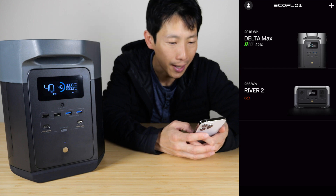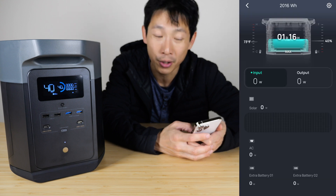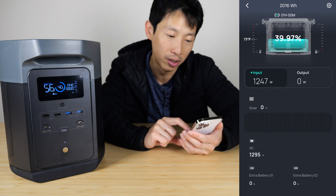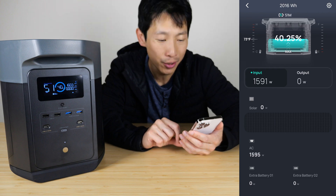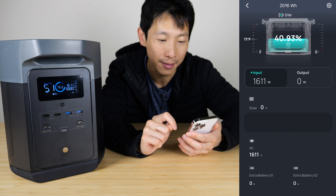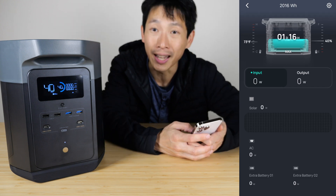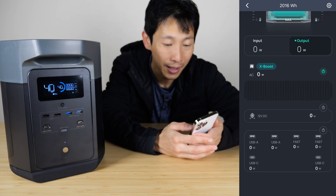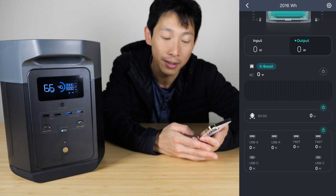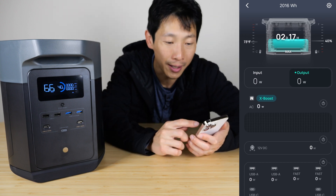Let me show you the app. The Delta Max is already connected to Wi-Fi — it shows 216 watt-hours in the battery. You can monitor charging input: right now it's charging at 1,247 watts, ramping up to 1,400 watts in about 5 to 10 seconds. At the top it says it'll finish charging in 51 minutes — that's about 60% of the battery in 51 minutes, so roughly 2 hours for a full charge. The battery temperature is 70 degrees and it's at 40% full.